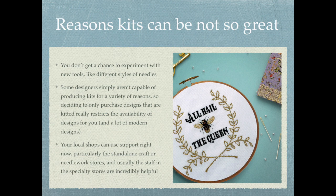Another reason kits can be problematic is your local shops — they could really use the support right now. Particularly standalone craft or needlework stores, the locally owned ones, usually have really really helpful staff. Most locally owned shops are run by very well-informed crafters and stitchers who are a massive wealth of knowledge when it comes to materials, techniques, and all the things. It's so hard for them to compete against big box stores on pricing.